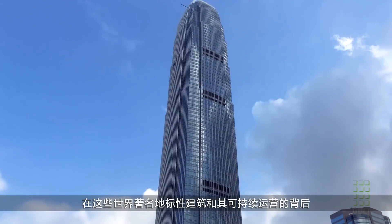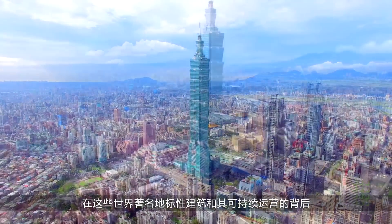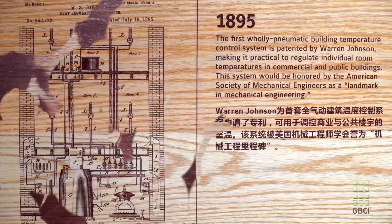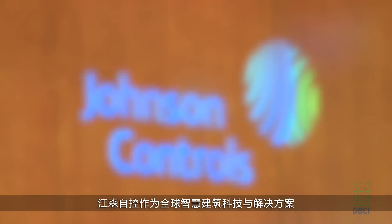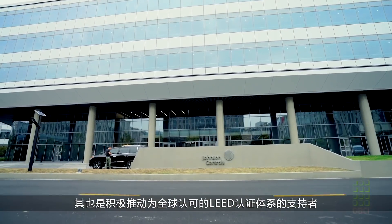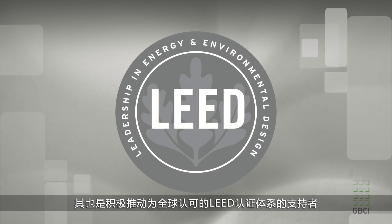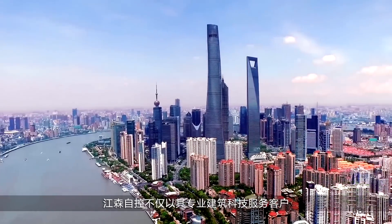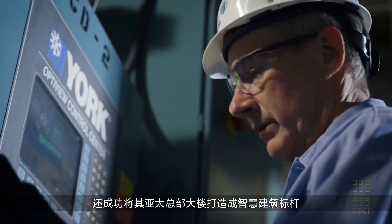Behind some of the world's most famous landmark structures and their successful sustainable operations is Johnson Controls, a global leader in efficient building technology solutions and green certification consulting. The company is also a strong advocate for the globally recognized LEED rating system. Johnson Controls ensures that it's not only their clients' projects that benefit from their expertise, but also their own.